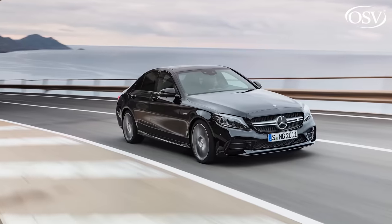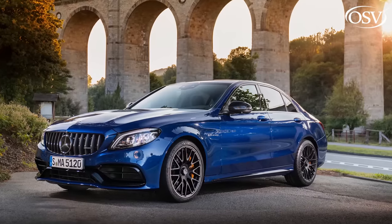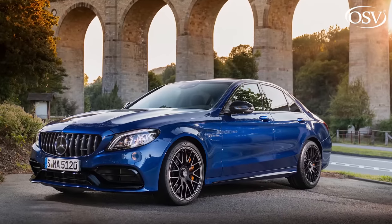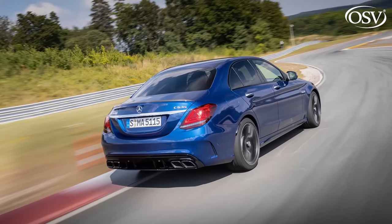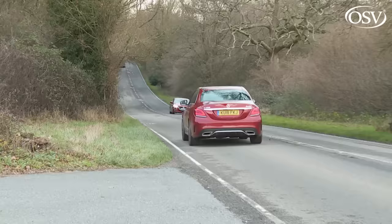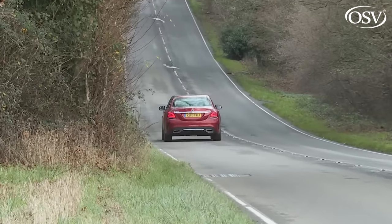In contrast, the V8 C63 comes only in rear-driven form and must be had with an uprated AMG Speedshift MCT version of that nine-speed box to cope with its greater output — 476hp from the standard model or 510hp from the uprated S version. At this level in the range, just four seconds is needed for the 0-62mph sprint, on the way to a top speed that in a C63 S is 180mph.